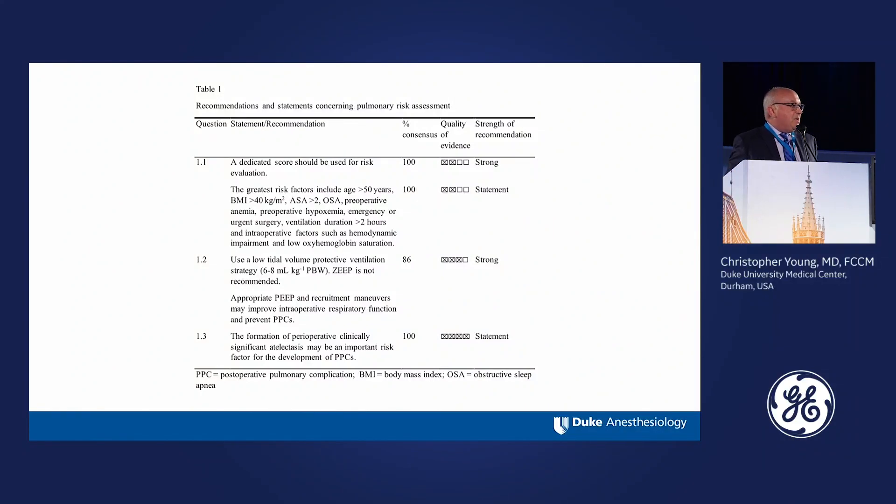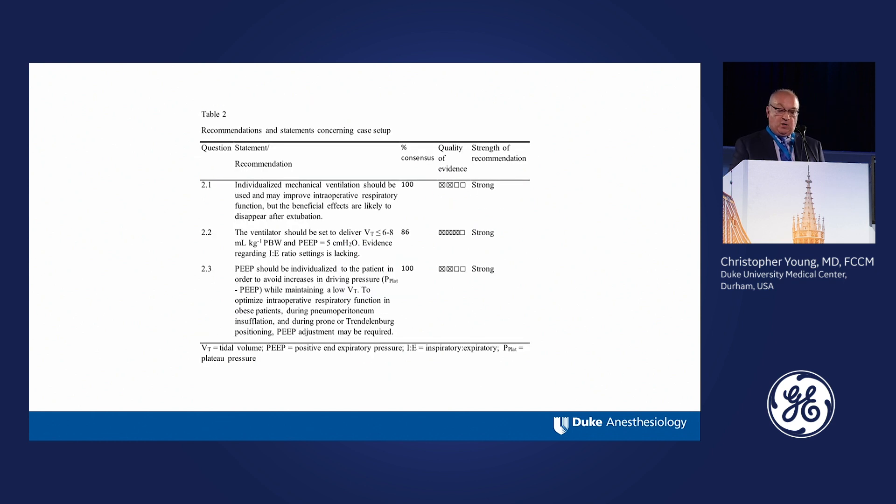We've talked about a number of the recommendations. We actually have several tables of recommendations and didn't have an opportunity to discuss all of them. When the paper comes out, you'll be able to see them all. I can preview a few here — we talked about the preoperative evaluation and the use of a dedicated score, which is recommendation 1.1. We also have recommendations for the case setup, as seen in today's discussion.